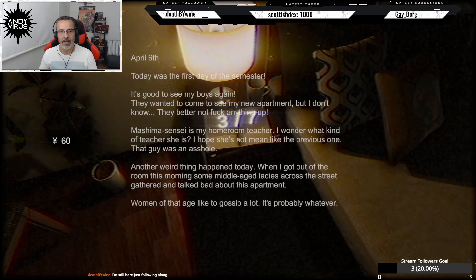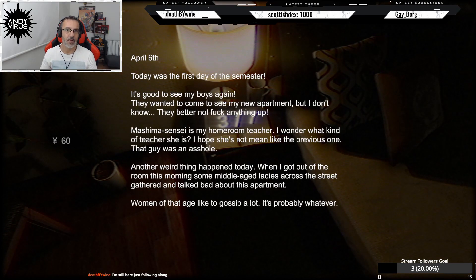Let's read the third day in his apartment. April 6th: Today was the first day of the semester, it's good to see my boys again. They wanted to come to see my new apartment but they better not mess anything up. Mashima-sensei is my homeroom teacher — I wonder what kind of teacher she is, I hope she's not mean. Another weird thing happened: when I got out of the room this morning, some middle-aged ladies across the street gathered and talked bad about this apartment. Women of that age like to gossip a lot — it's probably nothing.